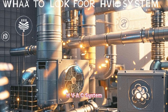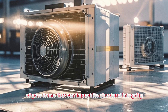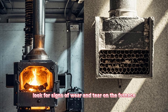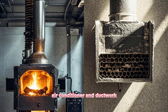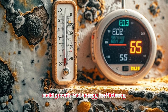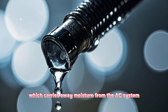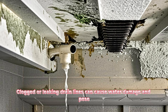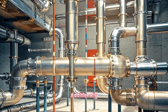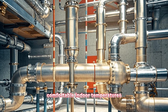What to look for: HVAC system. The HVAC system is another critical component of your home that can impact its structural integrity. When inspecting your HVAC system, look for signs of wear and tear on the furnace, air conditioner, and ductwork. A malfunctioning HVAC system can lead to moisture buildup, mold growth, and energy inefficiency. Pay attention to the condensate drain line, which carries away moisture from the AC system. Clogged or leaking drain lines can cause water damage and pose a health risk due to mold growth. Additionally, ensure that the system is properly insulated to prevent energy loss and maintain comfortable indoor temperatures.